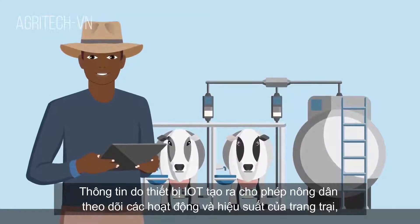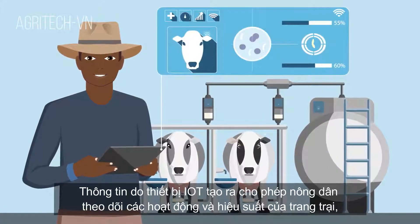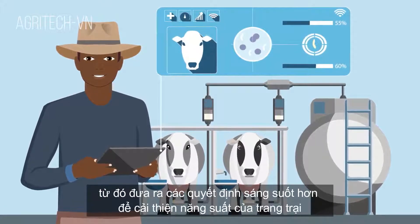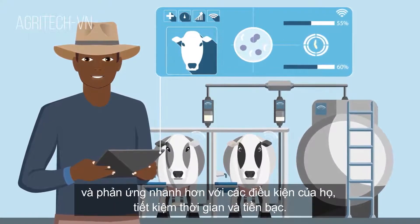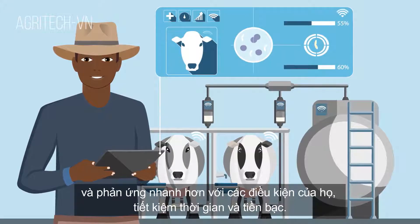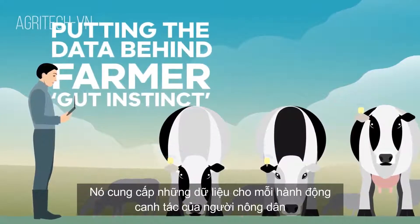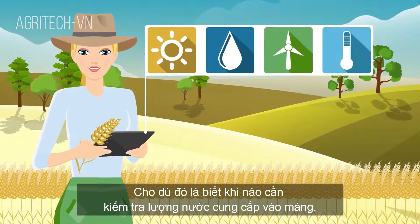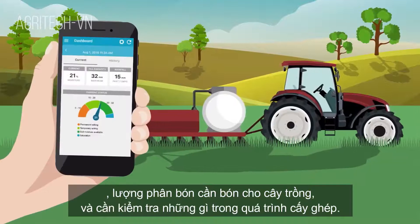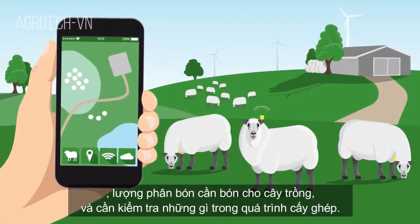Information generated by IoT devices allows farmers to track farm operations and performance, make better informed decisions to improve farm productivity and yield, and respond more quickly to their conditions, saving time and money. It's putting the data behind the all-important farmer gut instinct, whether that be knowing when to check on water supply to a trough, how much fertilizer to apply to a crop, and which ewe to check during lambing.